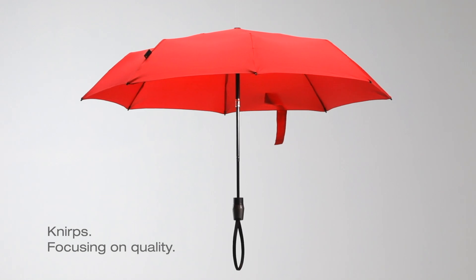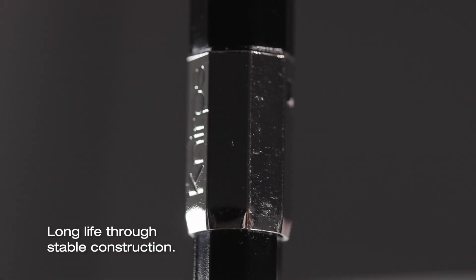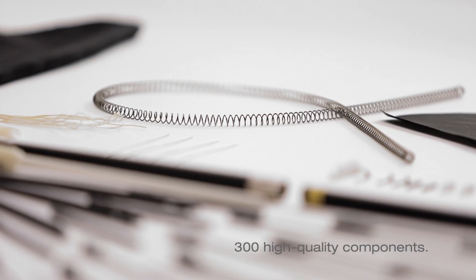Our products are designed to last more than 10 years. Stable materials and solid construction make it possible. A genuine Knirps umbrella lasts at least 10 years in any weather.